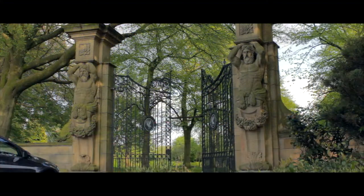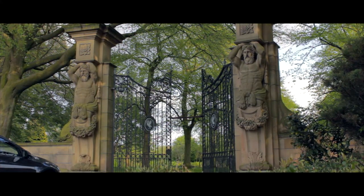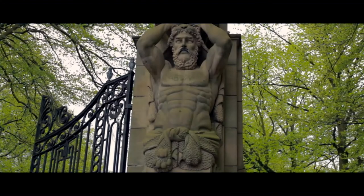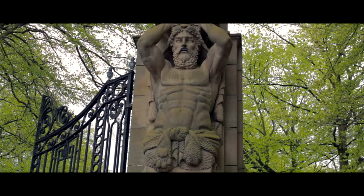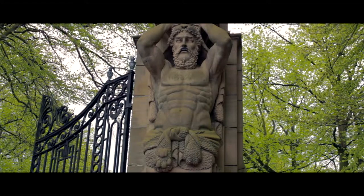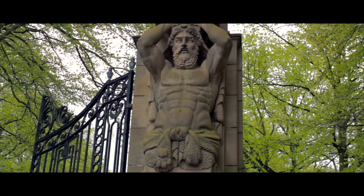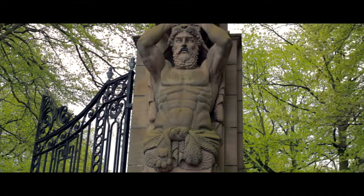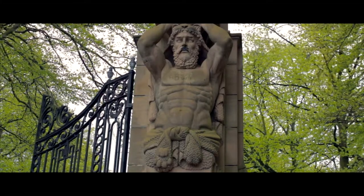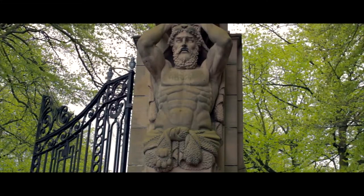Calderstones Park is a botanical garden situated in the suburb of Allerton, in the English city of Liverpool. The imposing Atlas figure is one of the gateposts to its entrance on Hart Hill Road. It also has four statues on its lower walls known as the Four Seasons.